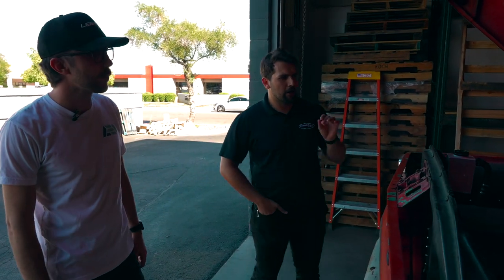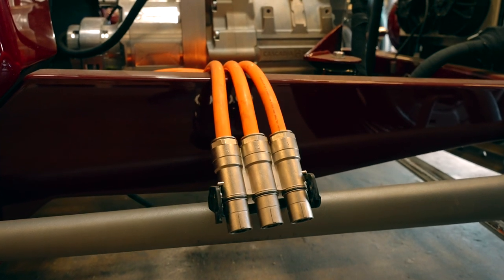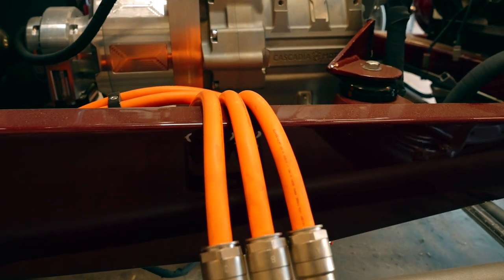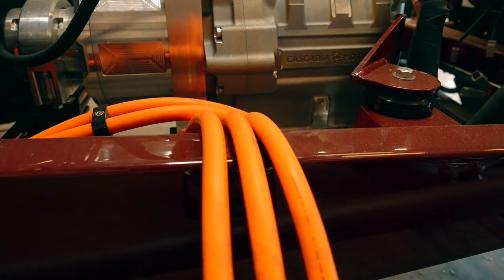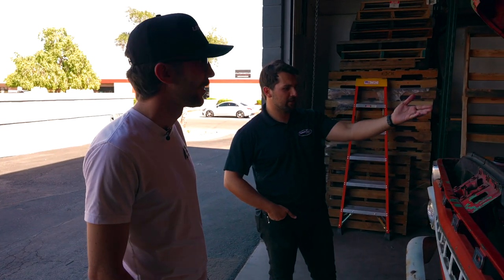Being new to the electric engineering space — why are the orange wires always orange? It's actually a federal regulation: FMVSS 305 states that all high-voltage cable must be orange in color. That's so EMS, fire safety, or anyone repairing the vehicle knows there's probably high voltage running through the line and should be careful if they need to cut it.